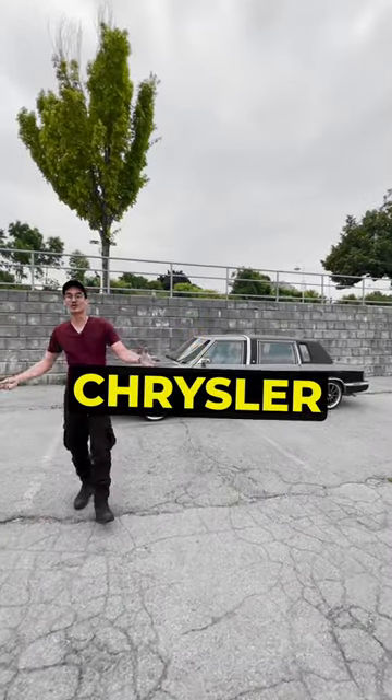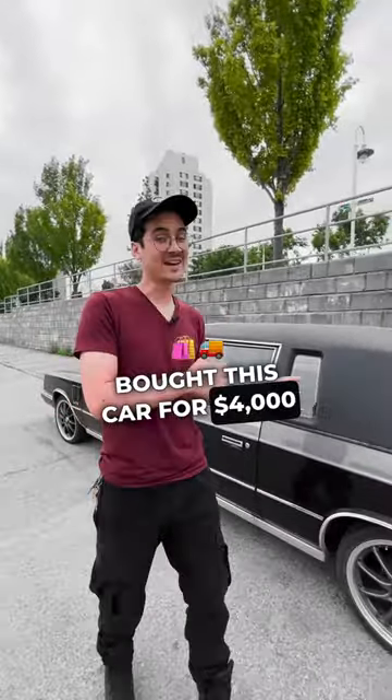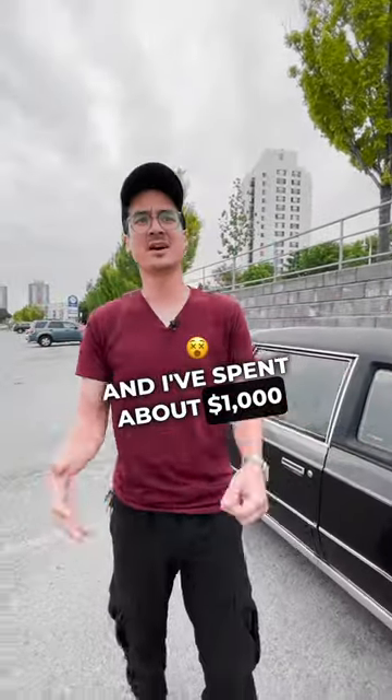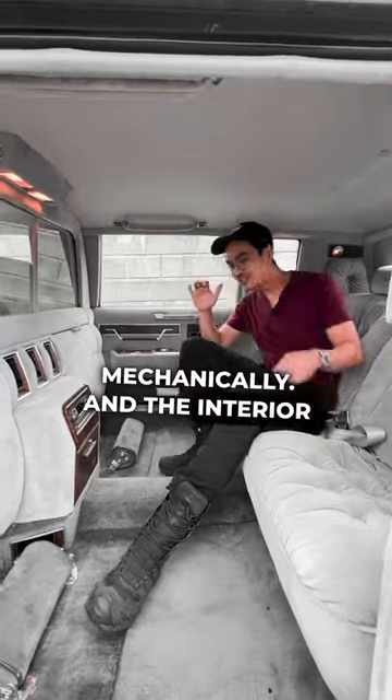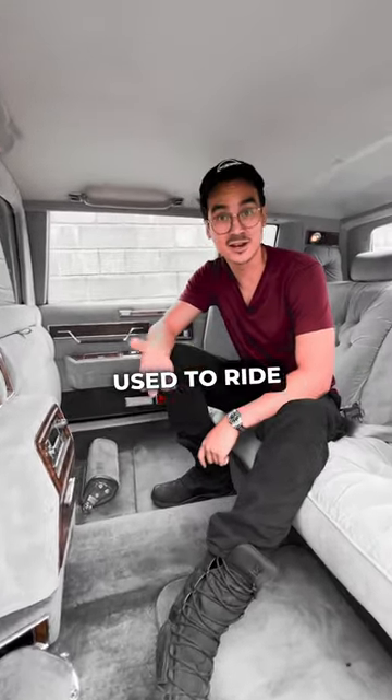I just picked up this 1986 Chrysler Executive Limousine. I bought this car for four thousand dollars and I've spent about a thousand bucks getting it up and running mechanically. The interior is pretty cool — it's actually got a lot of space in here. You know, Frank Sinatra used to ride around in one of these.